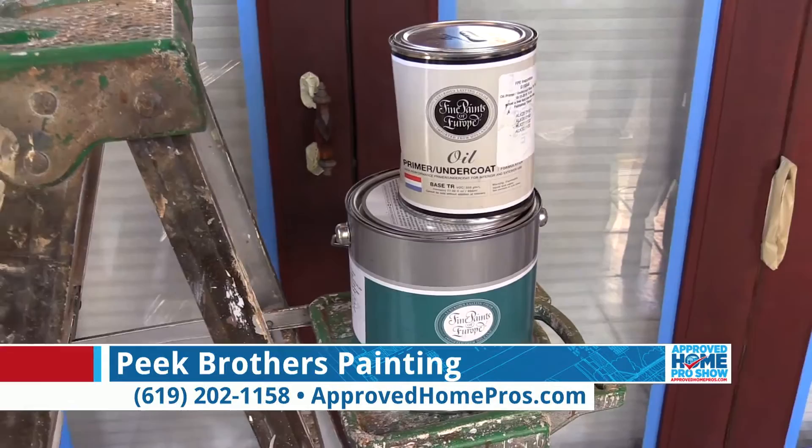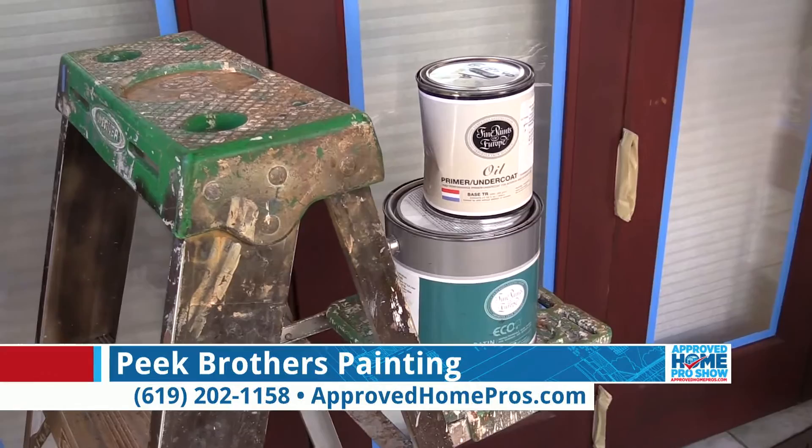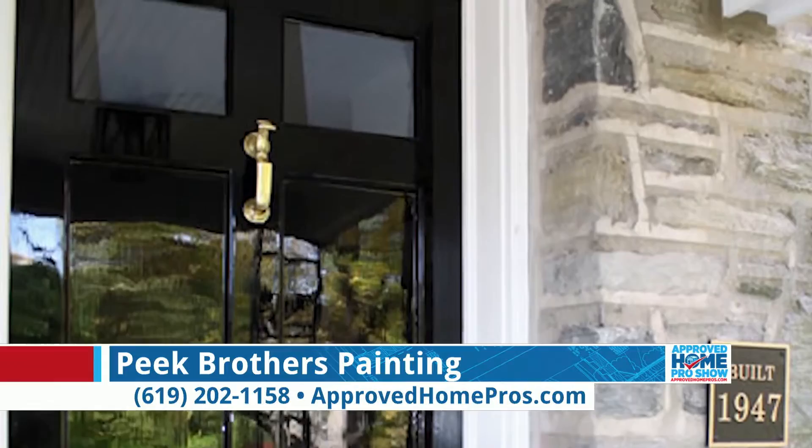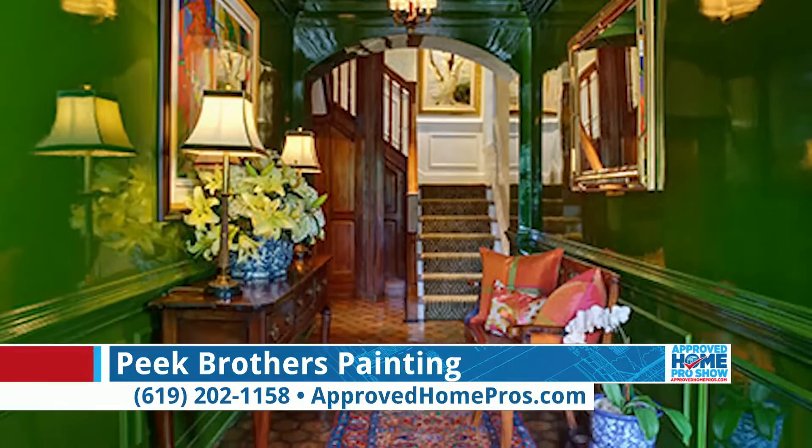Fine Paints of Europe is a very interesting type of paint. It is actually imported from Holland, from Europe. The owner of Fine Paints of Europe was over traveling in Europe and saw these beautifully painted doors and thought, why can't I get paint like that here in America? He found out where he could get it in Holland and started to import it here about 20 years ago.